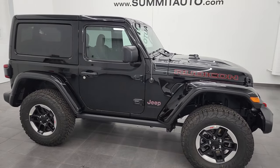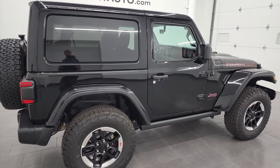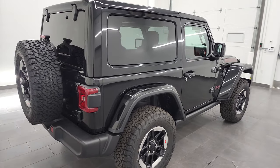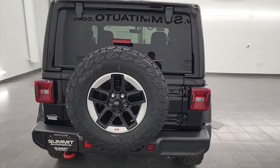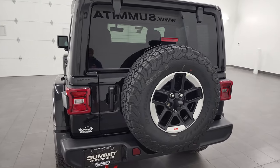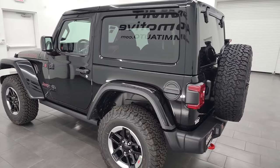Hey everybody, this is Brett, and this 2022 brand new Jeep Wrangler two-door Rubicon is stock number 22J120. I am here at Summit Automotive in Fond du Lac, Wisconsin — your new and used Jeep and Jeep Wrangler headquarters.